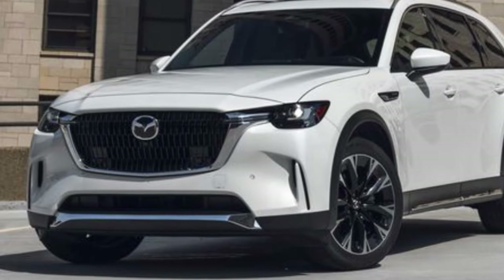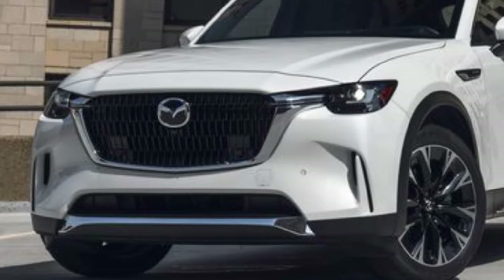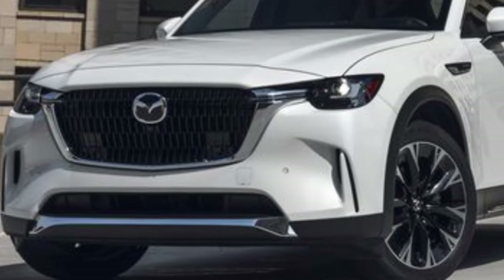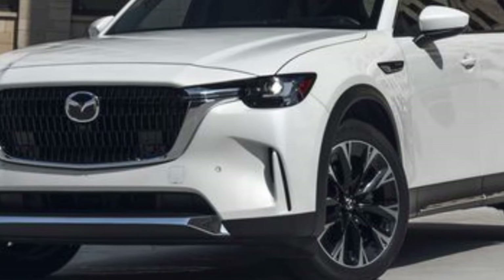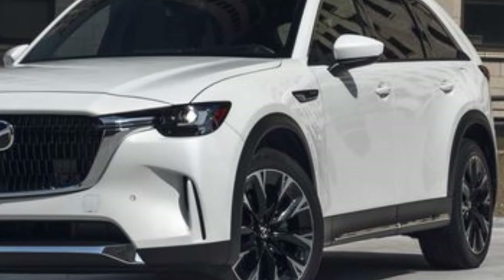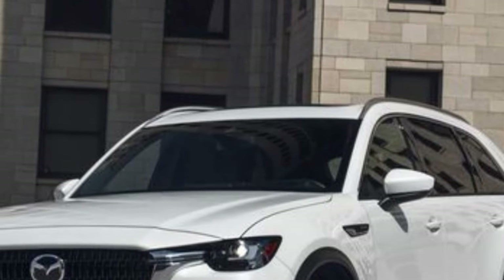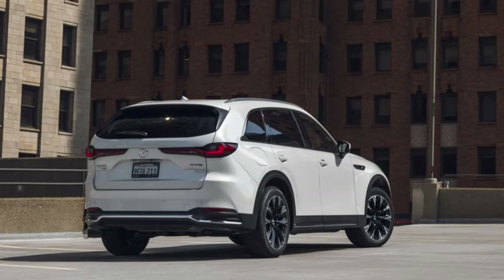Hello, auto enthusiasts. Today we're diving into the 2024 Mazda CX-90 PHEV Premium Plus. The Mazda CX-90 PHEV Premium Plus starts at around $58,325. Opt for the rhodium white paint, and that adds an extra $595, so the total cost for the model we're reviewing is about $58,920.